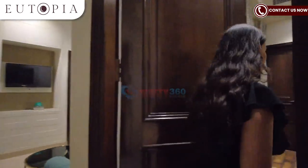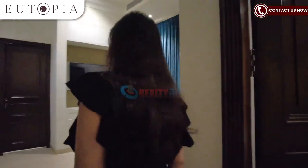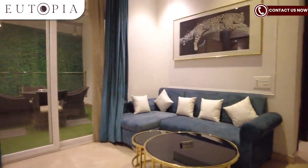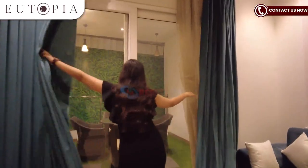Here comes the second bedroom, designed as a kids bedroom. The kids bedroom also connects to the family lounge area where you can spend family time. Here you will get a small balcony deck space.